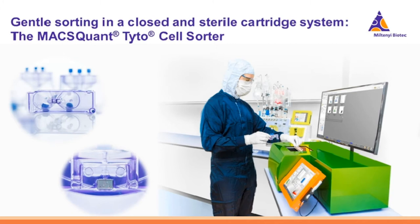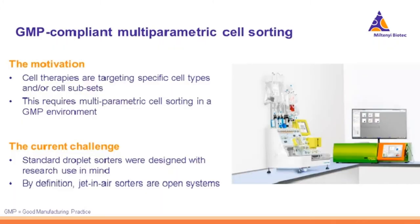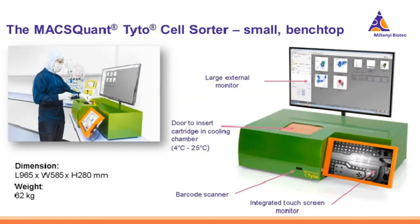GMP-compliant multi-parametric cell sorting has become more and more in demand because researchers and clinicians have begun to target more specific cell types or cell subsets for adoptive cell therapy. The challenge is that droplet sorters, which are the standard instruments for this kind of sorting, were designed for research labs and flow cores, not the clinic. By definition, droplet sorters are open systems, and operating them in a GMP-compliant manner involves significant effort and non-trivial containment procedures. Miltenyi set out to address this problem.